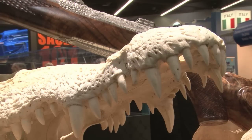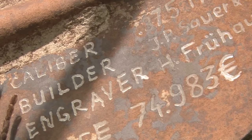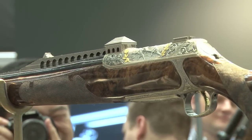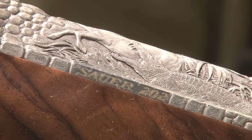Sauer is always up for a laugh. And a feature of IWA is its latest crazy idea for a souped-up gun. Last year they gave us the Gladiator with real gladiators. This year it's a case of: that's not a gun - this is a gun.